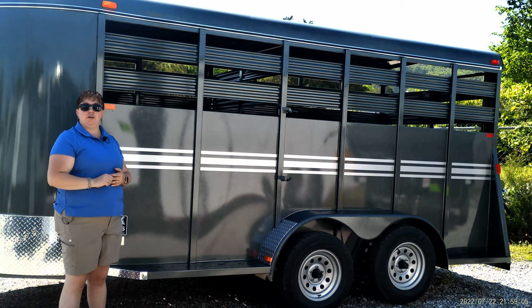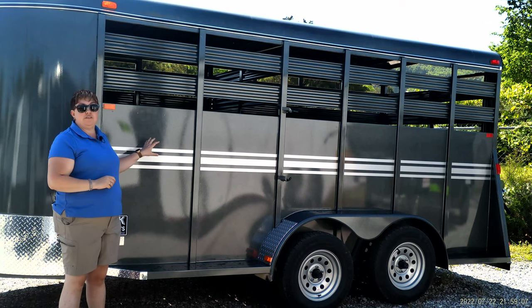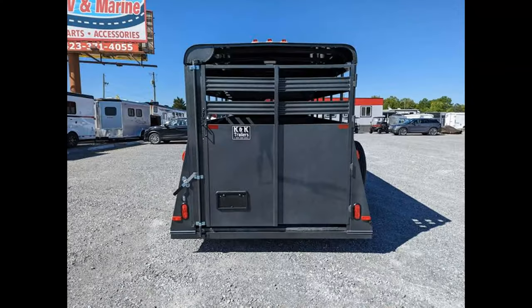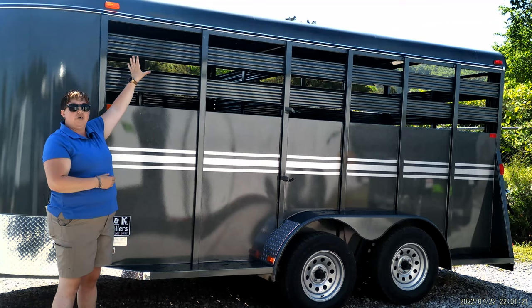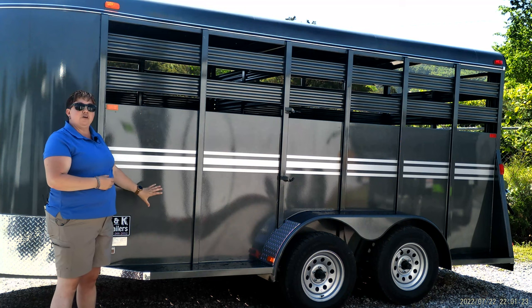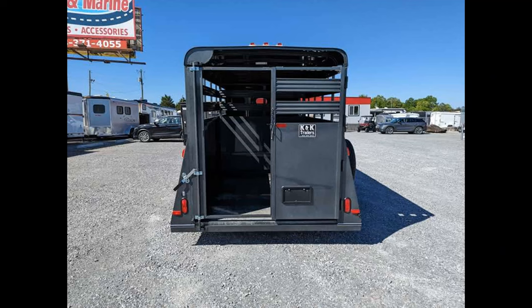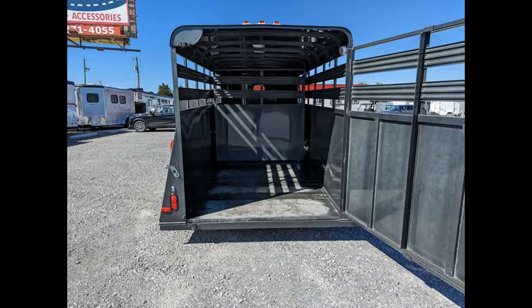Hey guys, this is Mary with McKeever RV & Marine. Today we're going to showcase these nice B trailers. B is a family-owned and operated company from Climax, Georgia. All their trailers are made out of A60 galvanil steel. The roofs are solid welded and the bottoms are all undercoated, including the fenders. They come with a three-year structure warranty and also have a lifetime warranty on the floor.